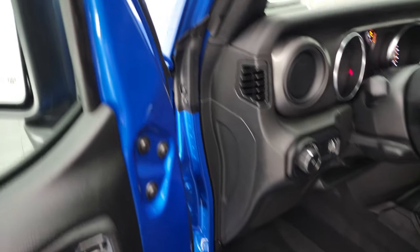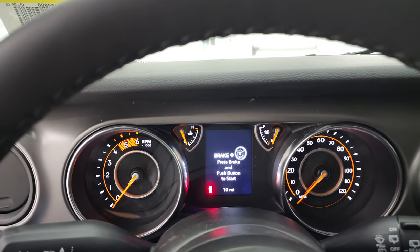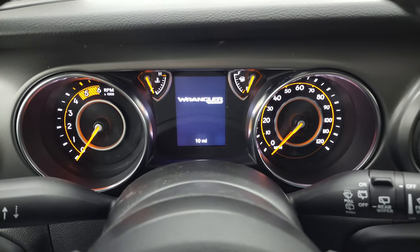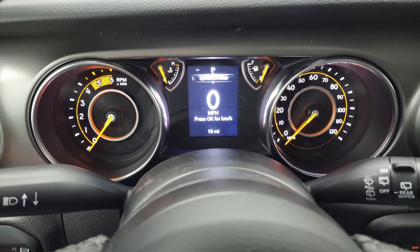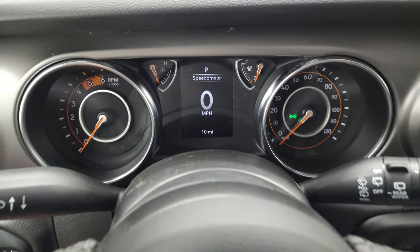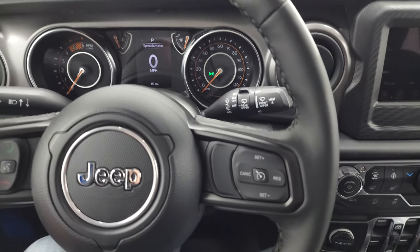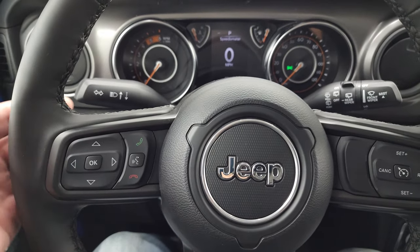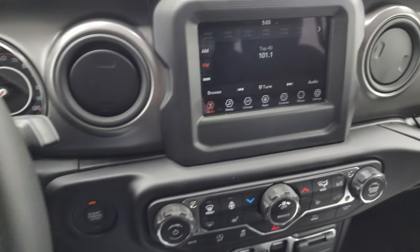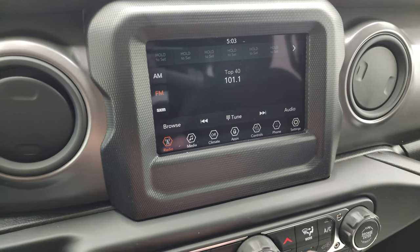Hop inside and check out the miles, radio, and all that good stuff. You get the digital display and digital speedometer. There are 10 miles on this brand new Wrangler. It comes with a heated steering wheel and heated seats. You have cruise controls, Bluetooth information center controls, and audio controls. This one has the 7-inch radio with AM, FM, and Sirius XM radio capabilities.